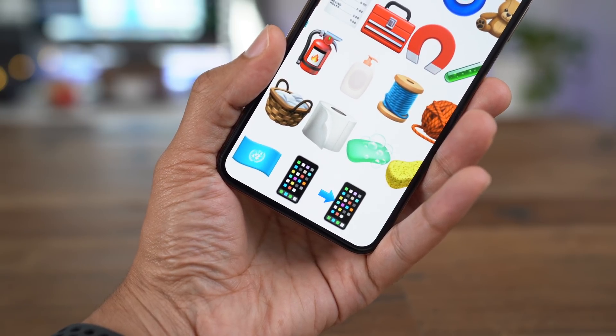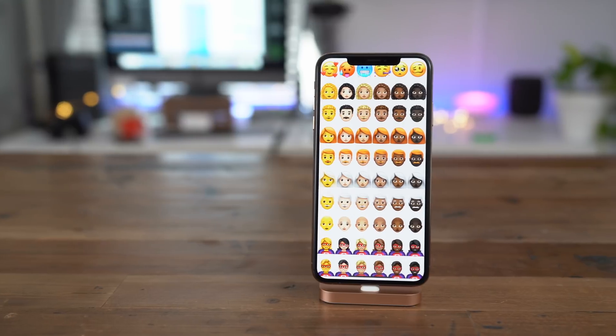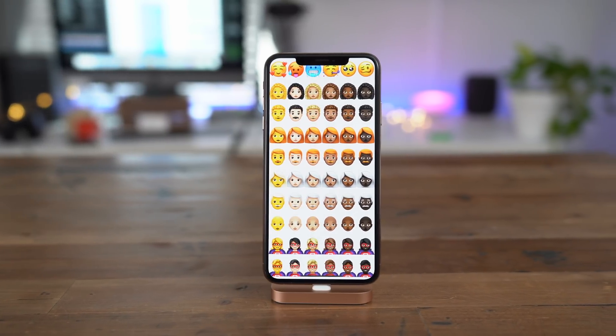So, ladies and gentlemen, that has been a look at what's new in iOS 12.1 Beta 2. Let me know what you think in the comments. This is Jeff with 9to5Mac.